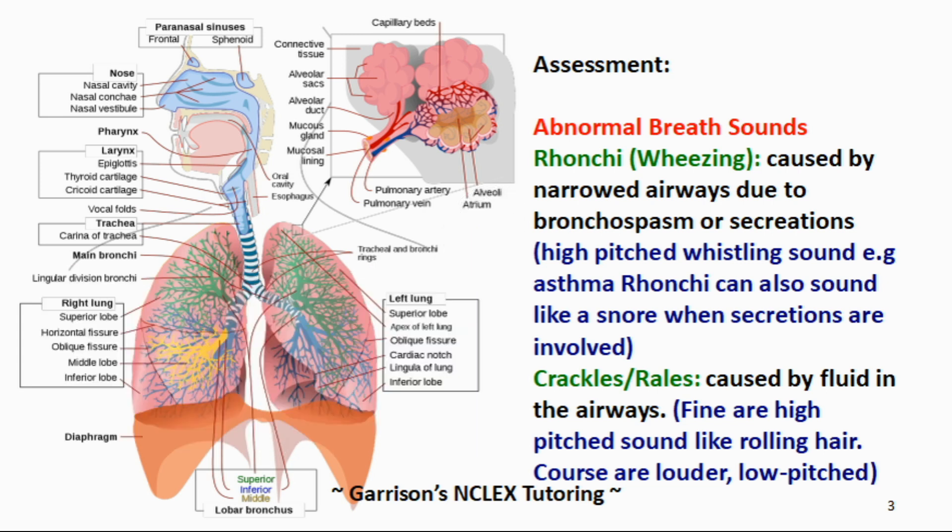The next abnormal breath sound I want to teach you about is crackles, or as we call them, rales. These sounds are caused because there is fluid in the airways. There are two types of crackles or rales. There are fine crackles, which are high-pitched sounds, and they sound like rolling hair if you take your fingers and roll your hair next to your ear. Let's take a listen.